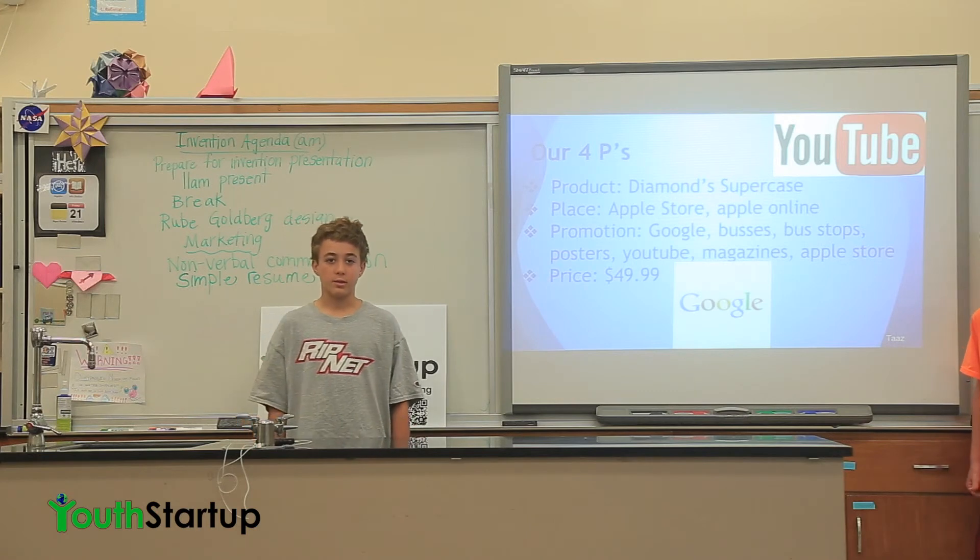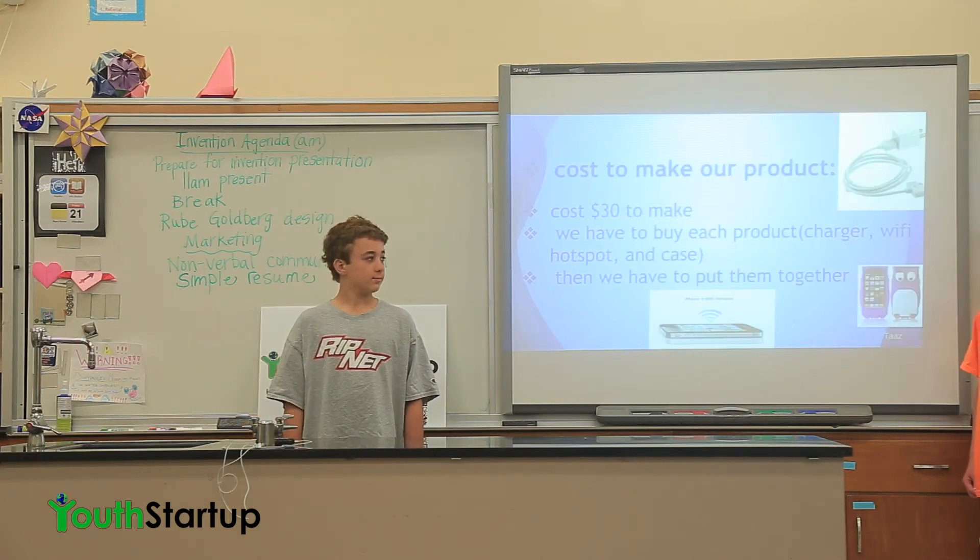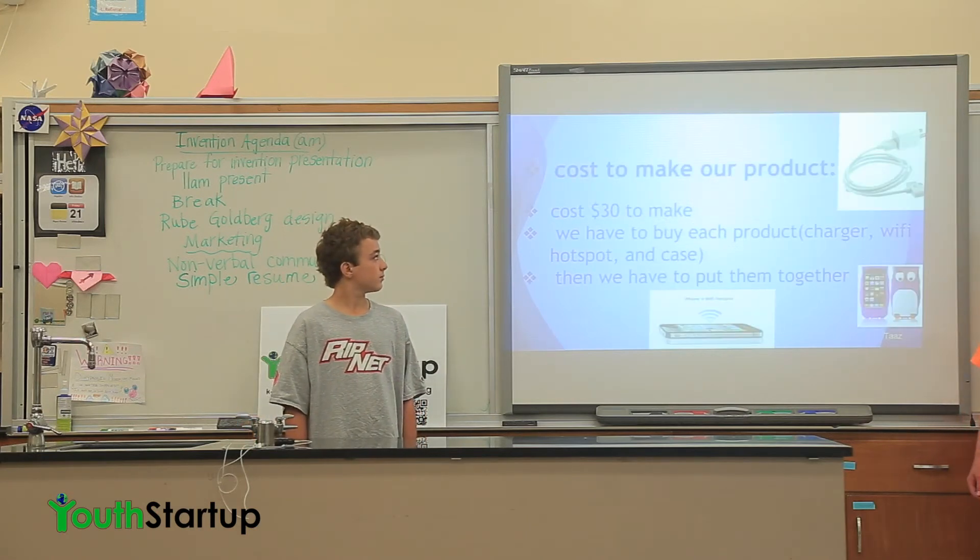The price would be about $50. The cost to make our product is $30. We have to buy each component — the charger, the Wi-Fi hotspot, and the case — and then put them together.